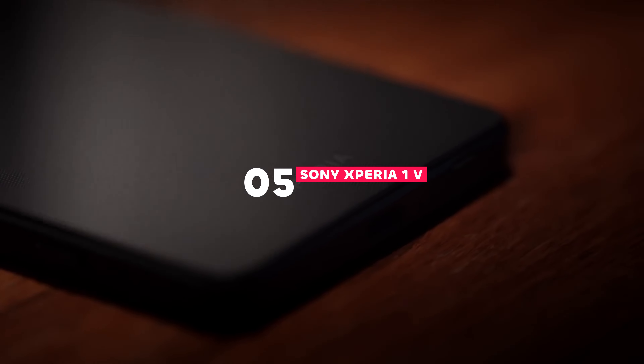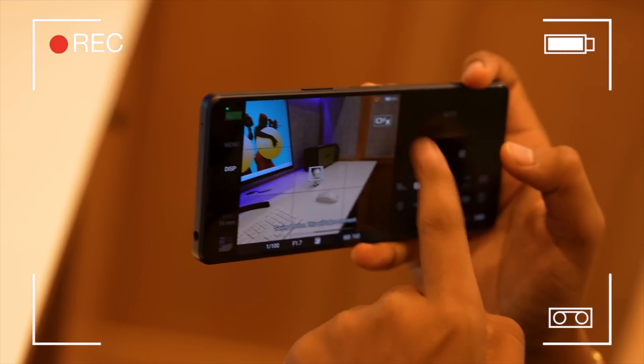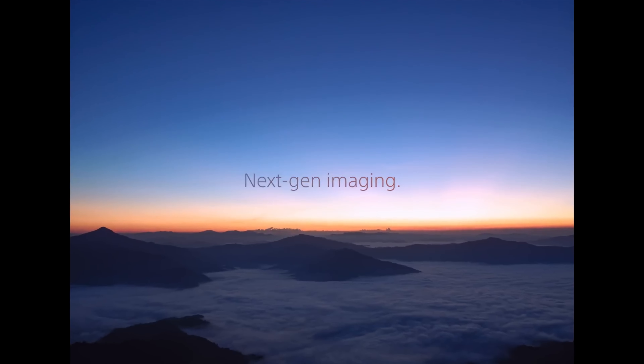We have a powerhouse contender, the Sony Xperia 1V. Sony doesn't mess around when it comes to cameras. The Xperia 1V boasts a next-generation 24mm primary sensor, delivering stunning low-light performance and incredible detail. Paired with Zeiss Optics, you're guaranteed exceptional sharpness and true-to-life colors.